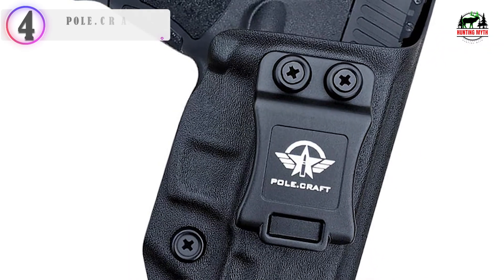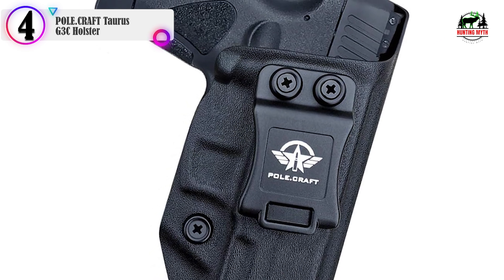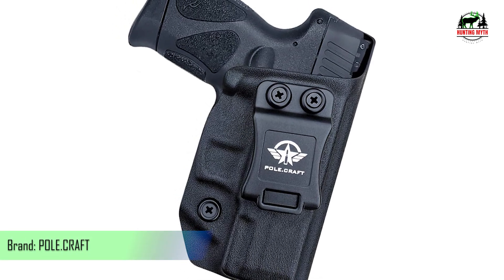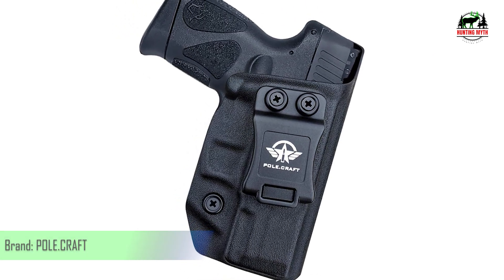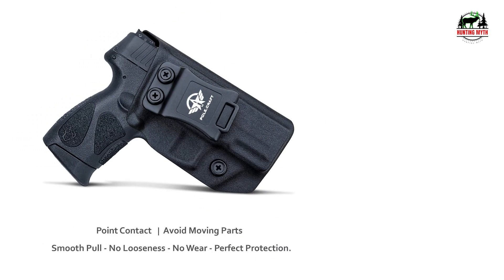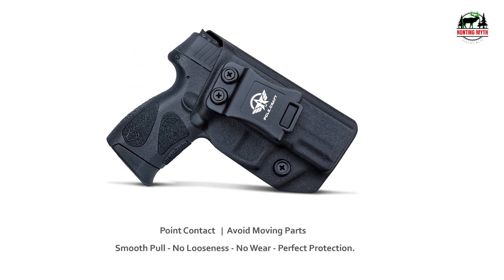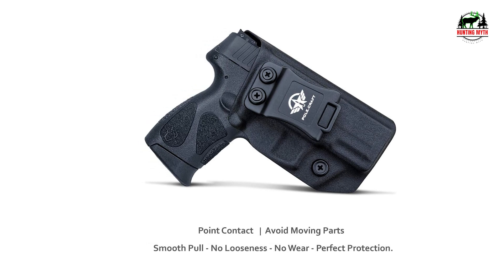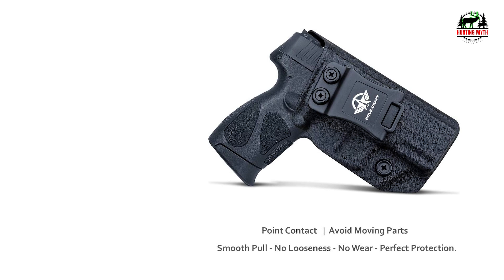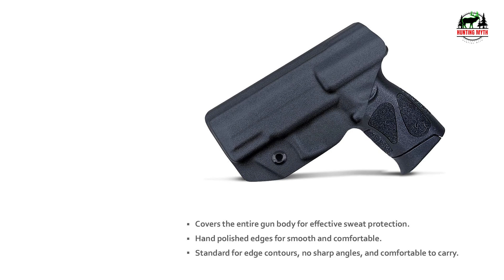In our list, the number 4 product is the Pol.craft Taurus G3C Holster. This is their 3rd generation Kydex IWB holster, tailored for the Taurus G3C, G2C, G2, PT-111 G2, PT-140 pistols, in both 9mm and .40 caliber. It is highly precise, rugged, durable, and can be concealed and portable so you can protect yourself anytime, anywhere.